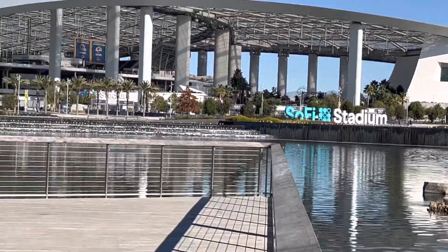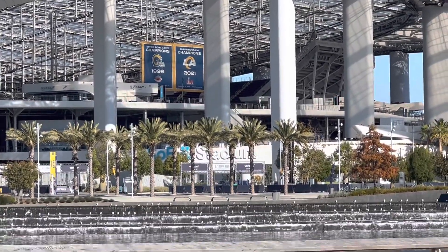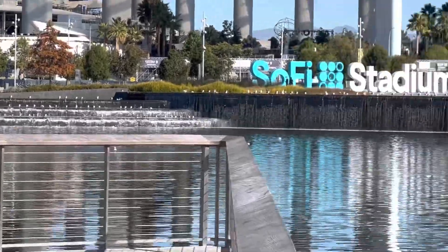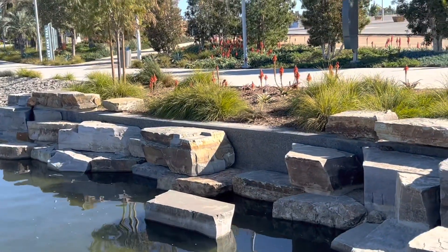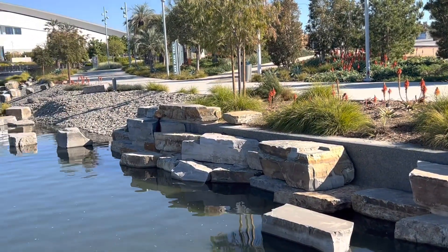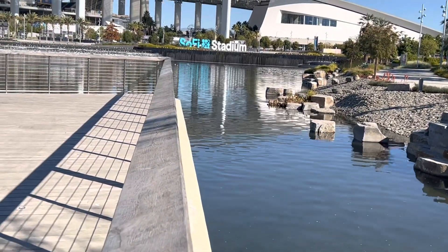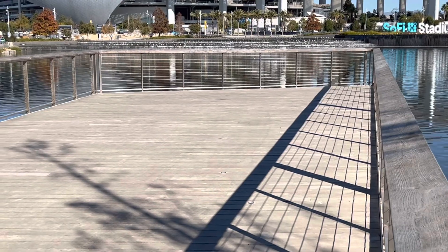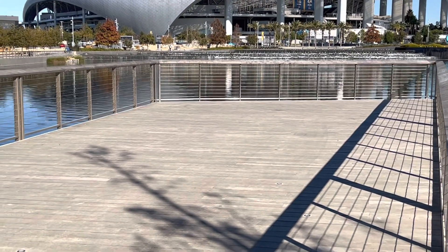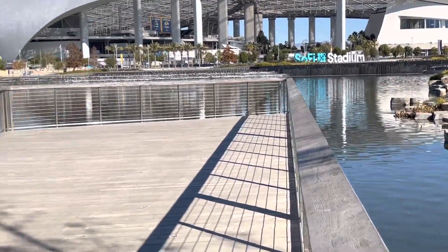Championship banners up there — see this banner up there for the Rams winning the Super Bowl. Got this section here. Water's not as high over here. That's a little outbridge deck going into the water. Yeah, I thought I'd come for a few minutes and get some video.